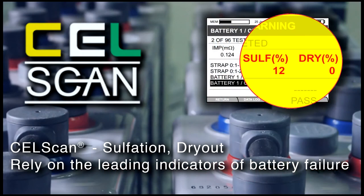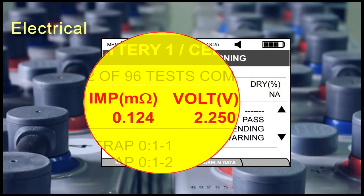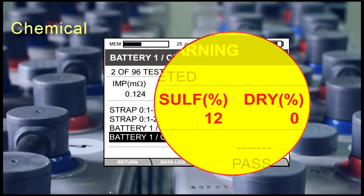The EC1000 and EC2000 are the only handheld multi-frequency electrochemical battery analyzers on the market that use CellScan chemical electrical layer scanning technology. These analyzers report both the electrical — the impedance and voltage — and the chemical sulfation and dry-out properties of lead-acid batteries.